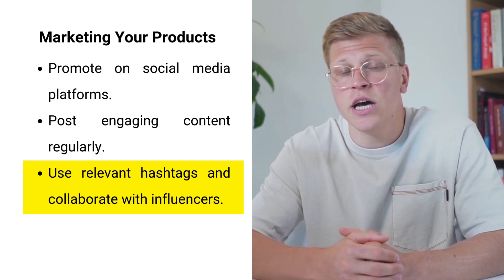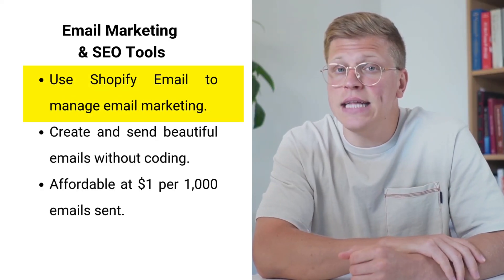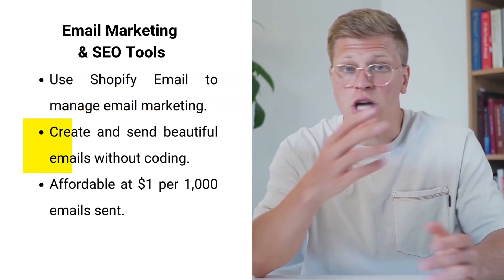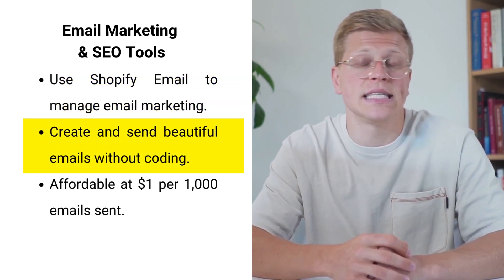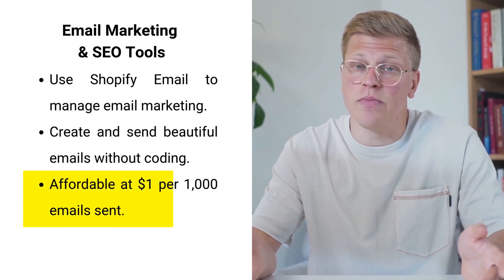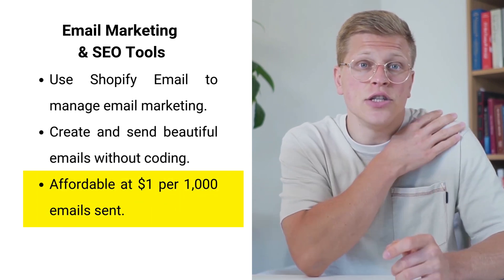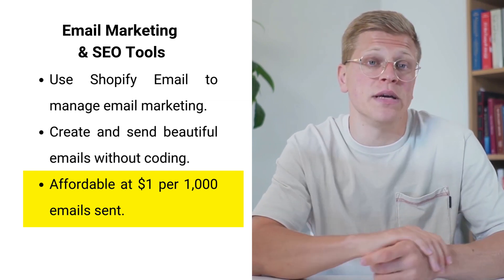Collaborating with influencers can further boost your brand's exposure. Email marketing is also a highly effective strategy, and Shopify's integrated tools make it easy to capture email addresses and send promotional campaigns. Shopify Email allows you to create and send beautiful emails without any coding skills, and it's affordable at just $1 per 1,000 email sends.